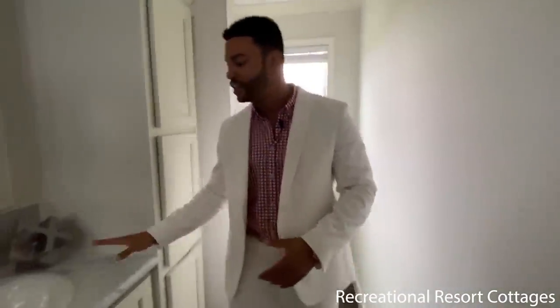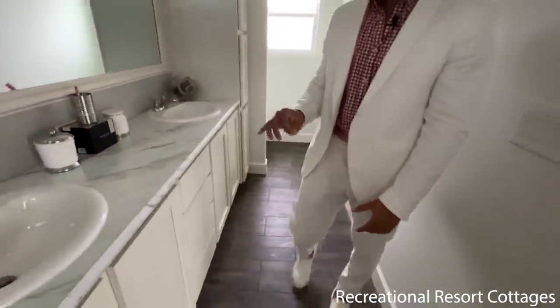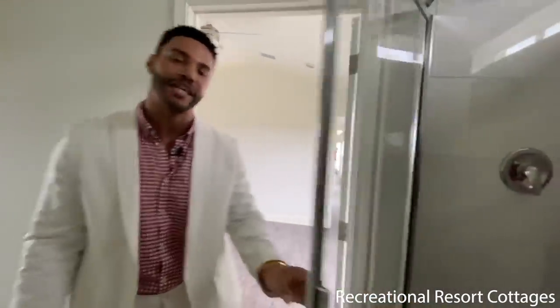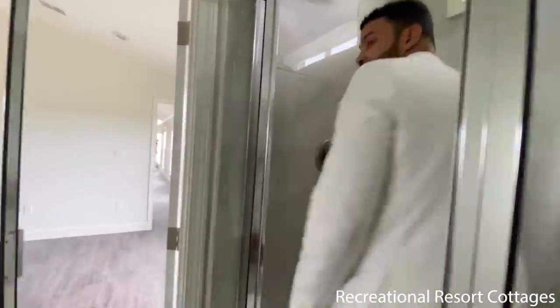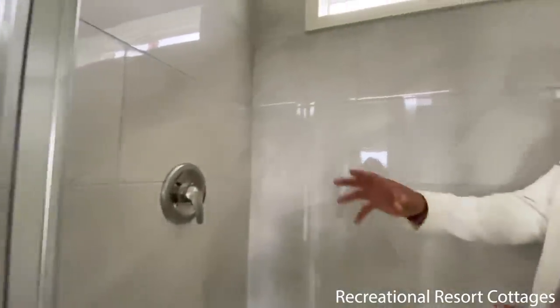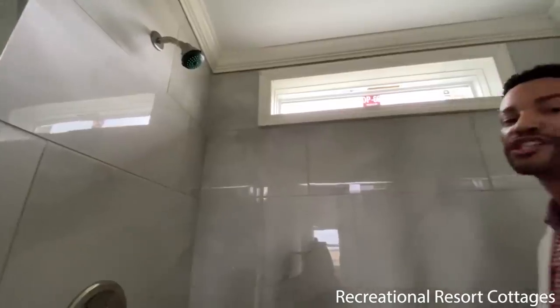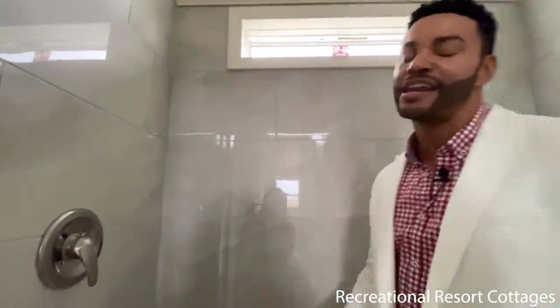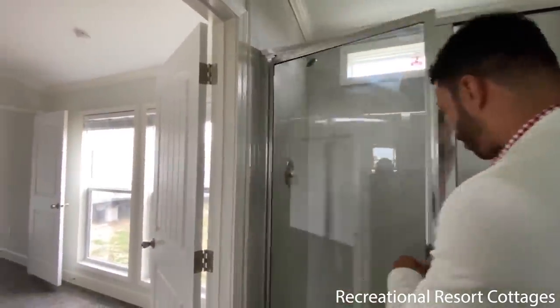You come right back through here and look at all this countertop space in your master bathroom. And if I gave you a tile shower in the guest, what do you think the master is going to get? Another one — you can see that right here. We've got the sand ivory tile going again with a transom window up above, bringing that natural light one more time. Follow me on out and we're going to walk right back through the Oak Creek Darker.